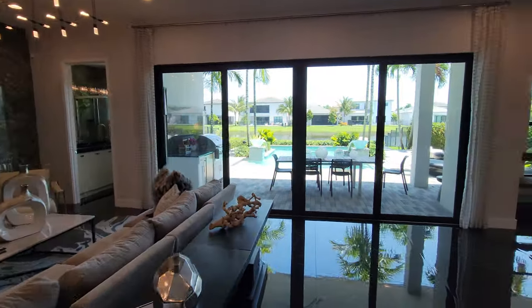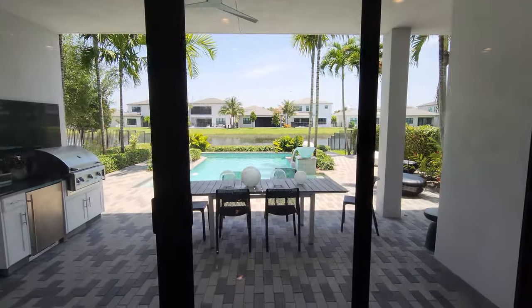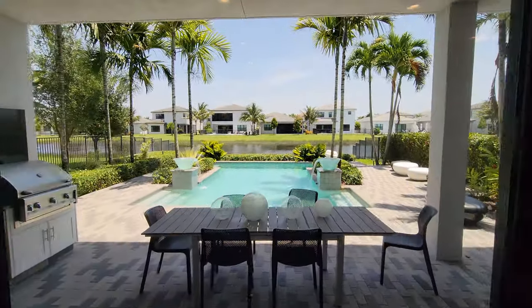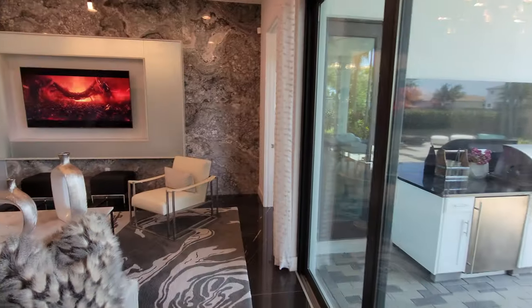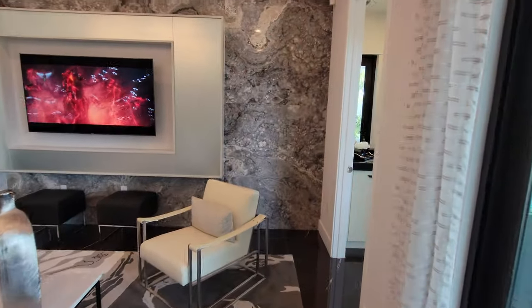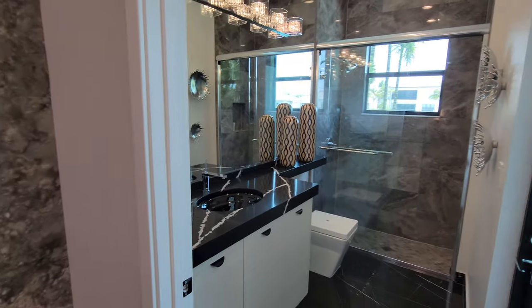So coming to the family room — a little bit more LED light fixtures, sliding glass door going out to the outdoor living area. We'll do a bigger tour of the outdoor living area later in the video. Of course, we have the TV and a really cool accent wall there with the porcelain.